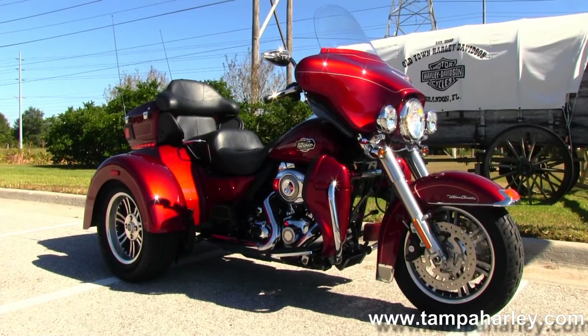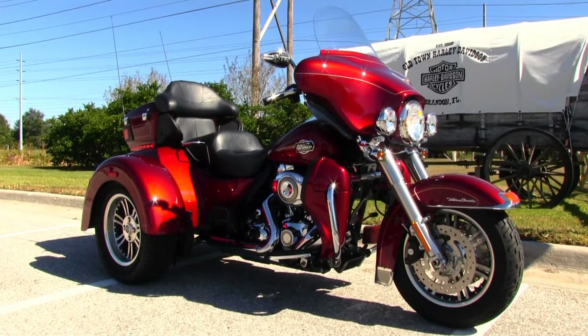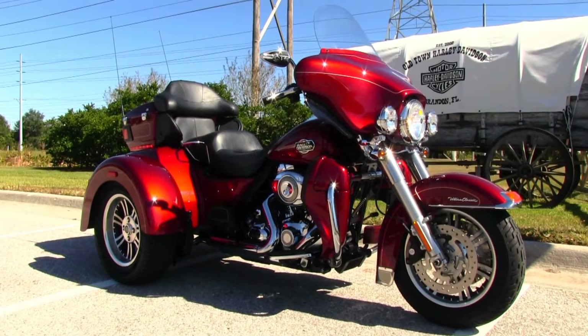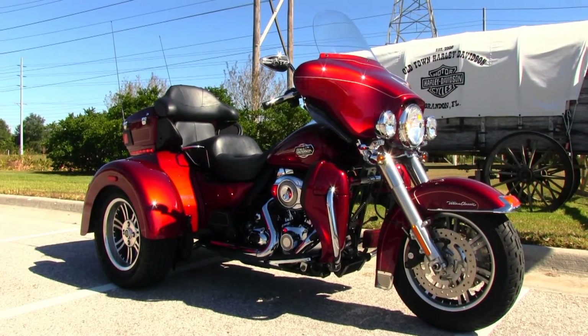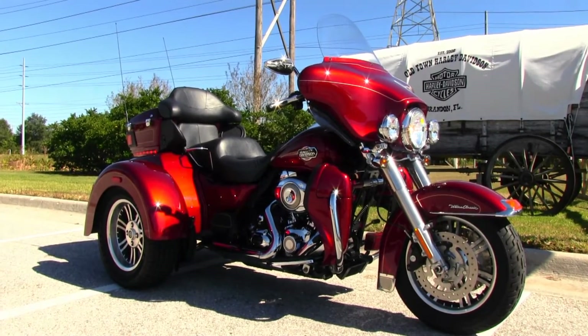We're rated number one in customer service and have over 200 pre-owned bikes in stock. We ship used bikes anywhere in the world, so check out this Tri-Glide and the rest of our inventory by visiting us at TampaHarley.com — we're always open 24/7, and remember to have a gangbusters, marvelous, wonderful Harley day.